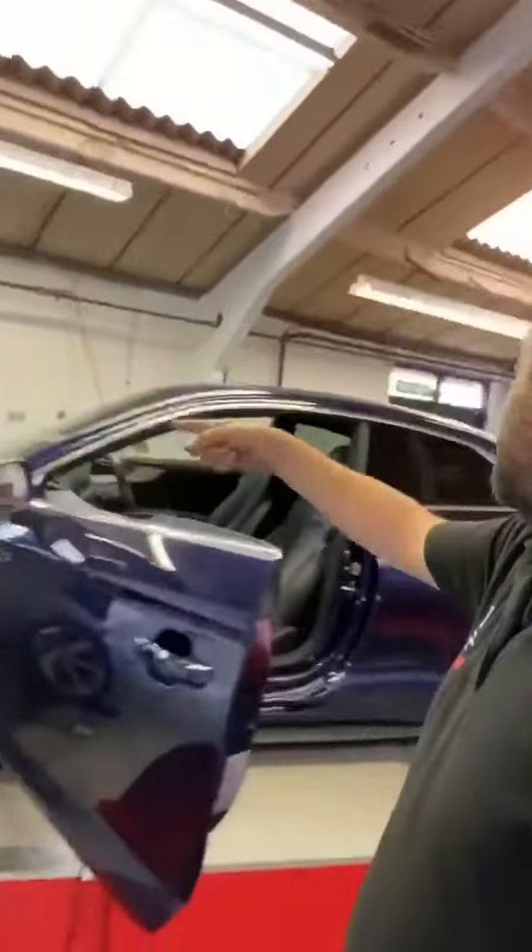Guys, how are we doing? I've been really quiet on socials the last couple of days — just needed a little break. We've been really busy. So what have we got? We've got an Audi S5 — it's an S5, not an S4 — coming in for a stage one tune. It has a 3-litre TFSI engine with the MG1 ECU.